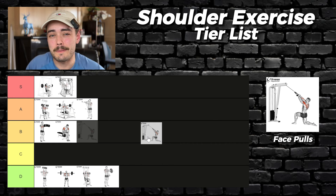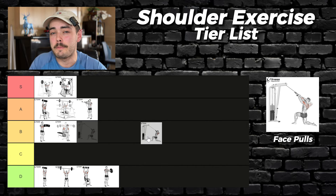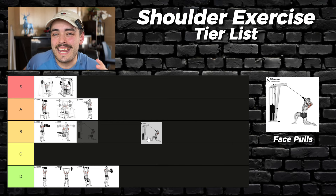Face pulls — in a similar vein, very accessible. The only problem is as you continue to progress and get stronger, the more difficult this exercise becomes to perform. The demand to stabilize goes up and you either have to use a heap of core or start doing some samurai-like bench setup. Either way, it's not ideal — C tier.